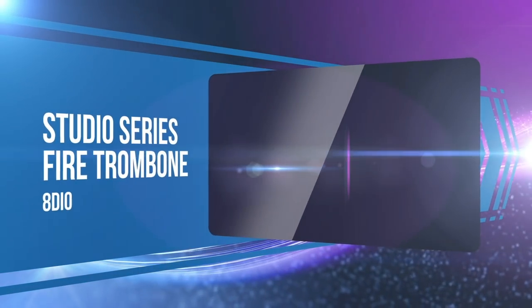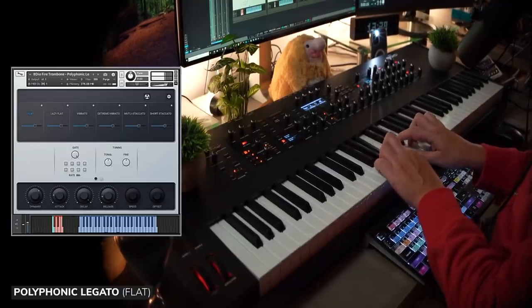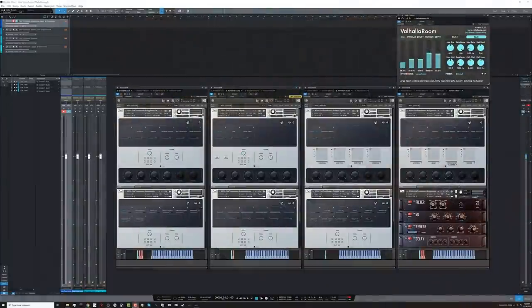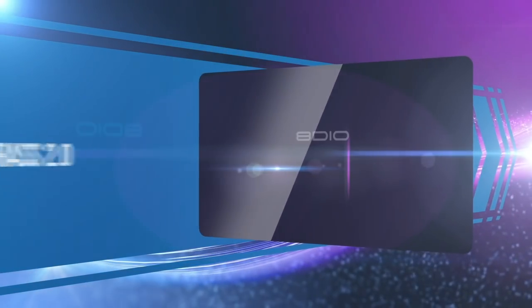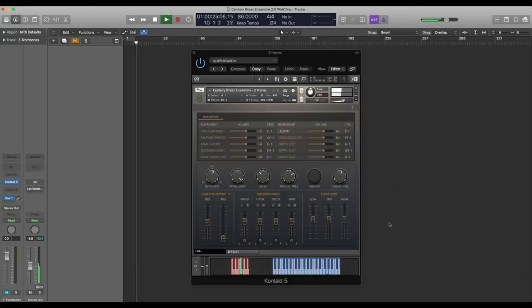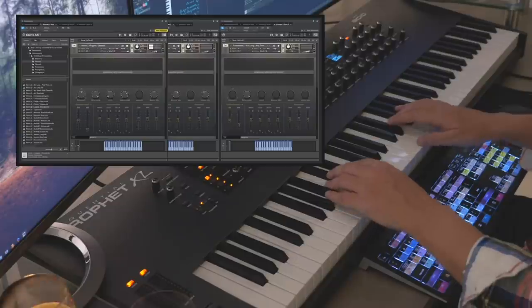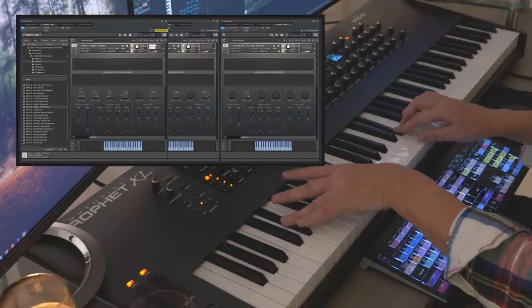8DIO Studio Series Fire Trombone made the shortlist, with amazing polyphonic legato playback — not to mention its price at under 50 bucks. The brass library that made most of us stop and take notice was the upgrade to 8DIO's Century Brass, now Century Brass 2.0, with both solo and ensemble patches. This was 8DIO's largest and most advanced upgrade.